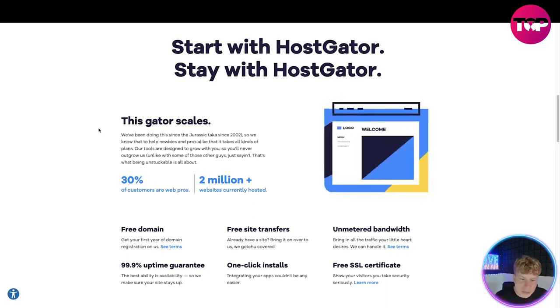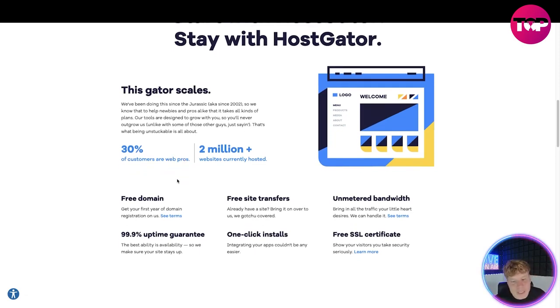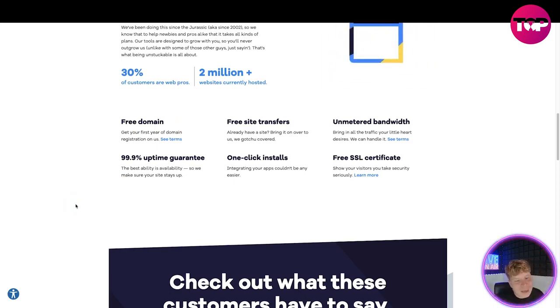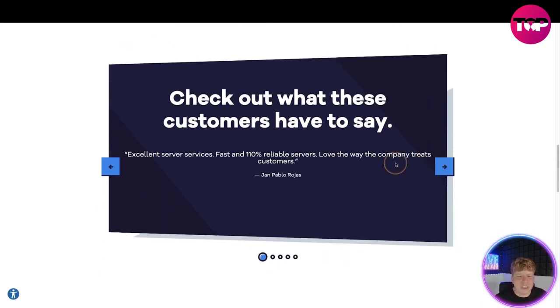30% of customers are web pros, and there are 2 million plus websites currently hosted. You get a free domain, free site transfers, unmetered bandwidth, 99.9% uptime guarantee, one-click installs, and free SSL certificates.